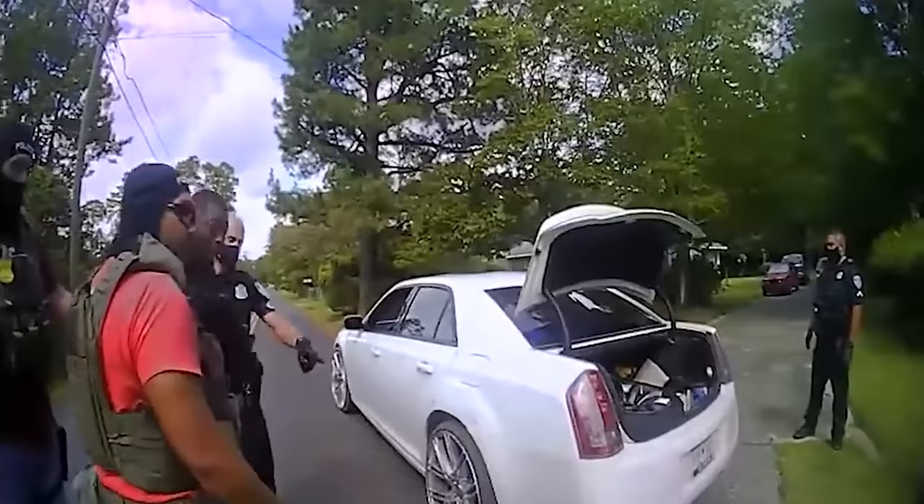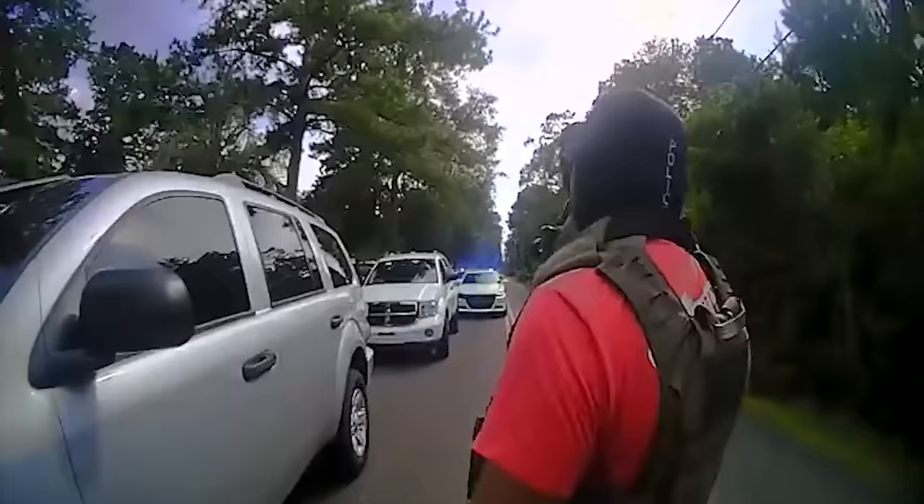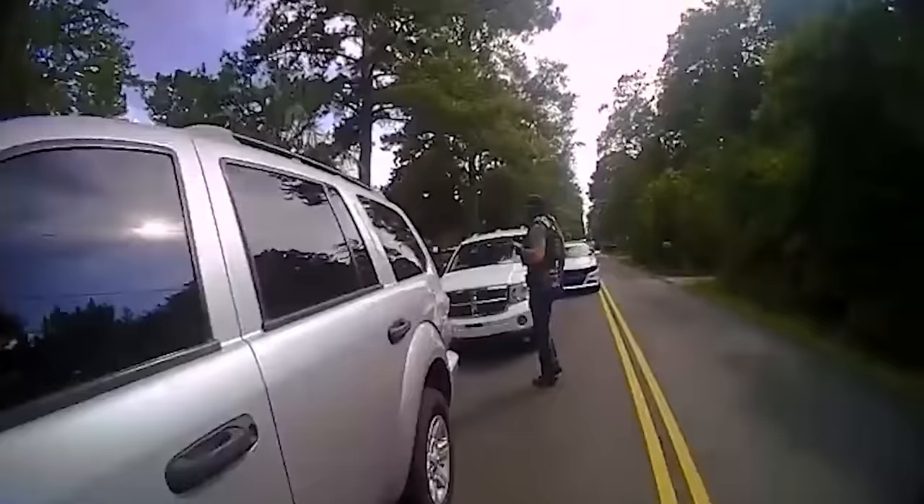One of the officers mentions going back to the house to look for the package they planted. The officers say they need to go back to the house as fast as possible to make sure — otherwise, they don't have anything. Meaning, they'd have no reason to pull Timmy out of his car, let alone pull him over. The aggressing officer then mentions that the watch team lost sight of the package, which is what prompted the traffic stop. But Timmy was never in possession of the box in question, and the officers never saw him pick it up — they merely lost track of it.